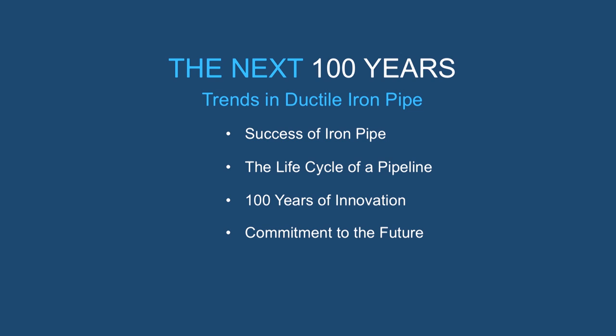A trend is not just a point on a graph. It's not two points. It's a series of points that begins in the past and carries through to today. It shows us what to expect going forward. Today, we'll talk about the success of iron pipe, why it has long been a very popular material. We will follow the life cycle of a ductile iron pipeline and provide a history about the innovation and advancement of the industry over the years.